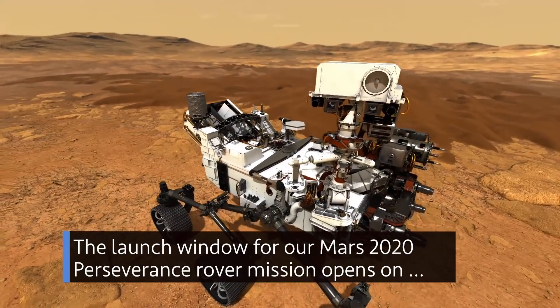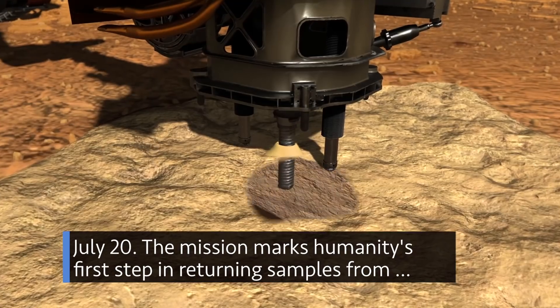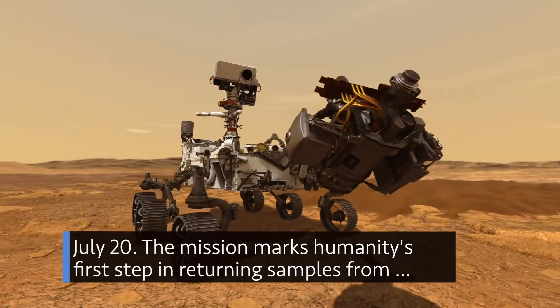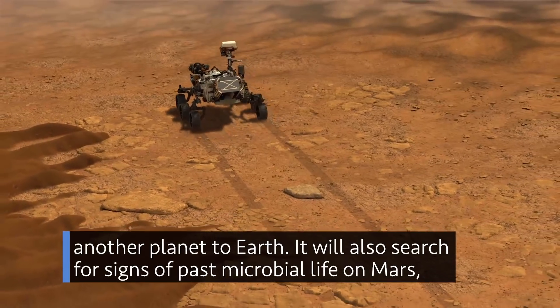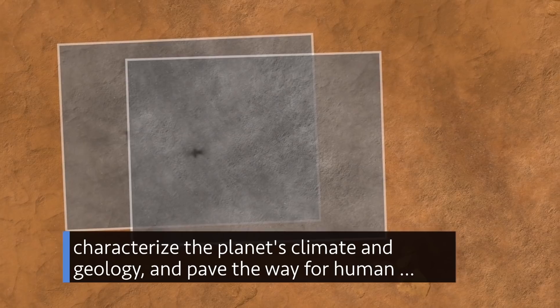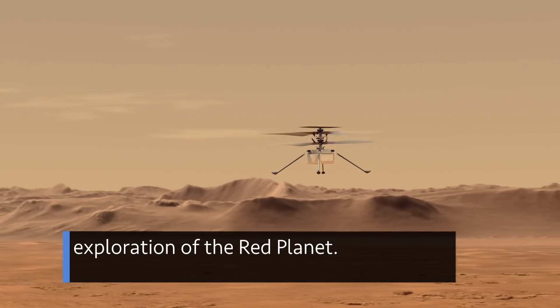The launch window for our Mars 2020 Perseverance rover mission opens on July 20. The mission marks humanity's first step in returning samples from another planet to Earth. It will also search for signs of past microbial life on Mars, characterize the planet's climate and geology, and pave the way for human exploration of the Red Planet.